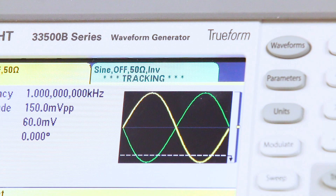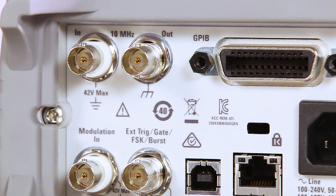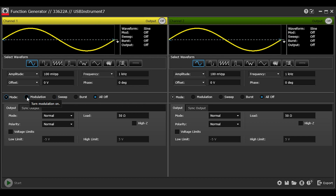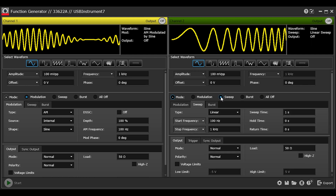You can connect and control your function generator over LAN, GPIB, USB, or even a USB thumb drive. The BenchView function generator control and automation app makes it simple to connect, control instruments, and automate test sequences so you can quickly move past the test development phase and access your results faster.